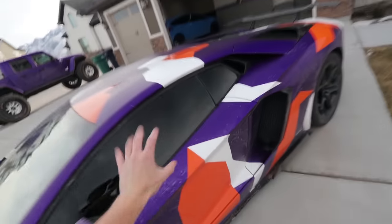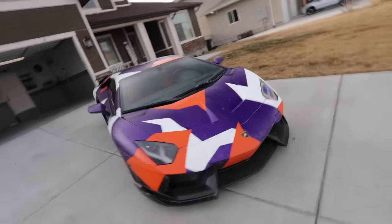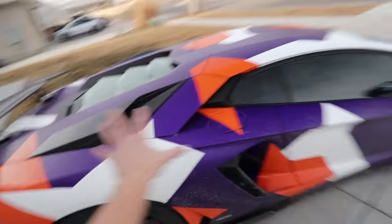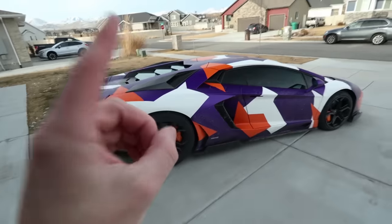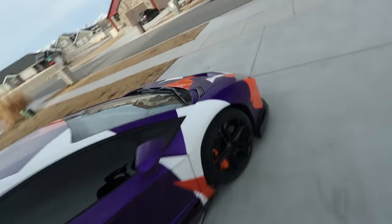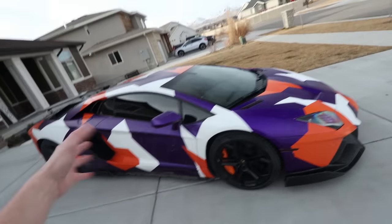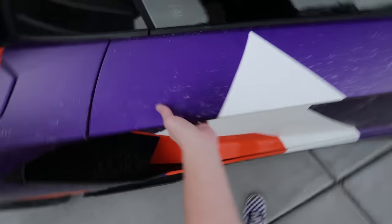The Aventador's personality has just been completely transformed — it used to be sinister and stealthy, and now it just has this really playful vibe. It's amazing how the car's look has completely changed with the orange and white camo. I love how the orange ties in the calipers so well, and just imagine when the white Brixton Forged wheels are reinstalled this summer. My tentative plan is to leave it wrapped until maybe June and then unwrap it back to factory Arancio Argos.